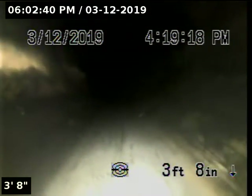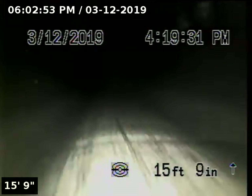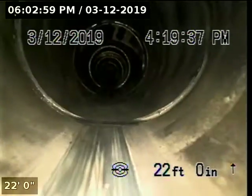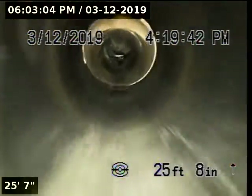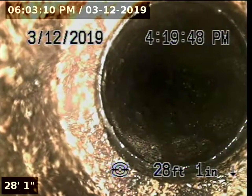We're going to start by going upstream. The upstream portion of the pipeline is constructed with 3-inch ABS. At 28 feet, we're now heading up vertical towards the roof vent. We're going to pull back downstream.